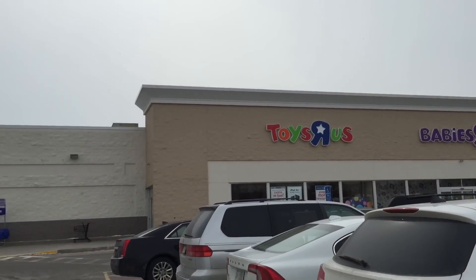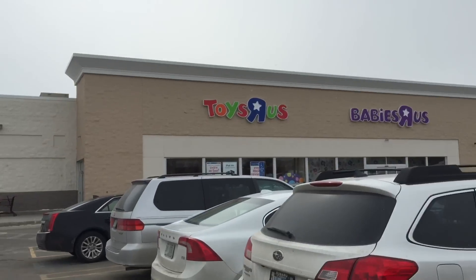Toys R Us! Where are we? Toys R Us. Toys R Us. Toys R Us.